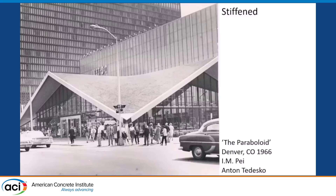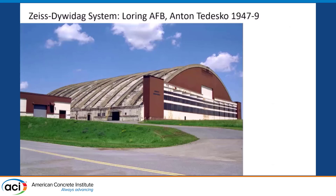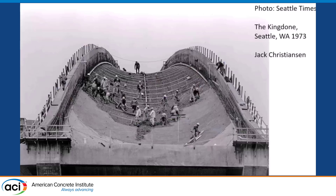This shows the variety of thin-shelled structures we can have. There's the hyperbolic paraboloid structure, which was nearly always stiffened along the edges. We have the Rivergate Convention Center in New Orleans — demolished long ago — which is beam-supported. The designs of Anton Tedesco, representative of the Zeiss-Dewey Dag system in the U.S., are called thin-shelled but have obvious stiffening ribs, for instance on a hangar with a 300-foot span. And the Seattle Kingdome, also demolished, has very large stiffening ribs.